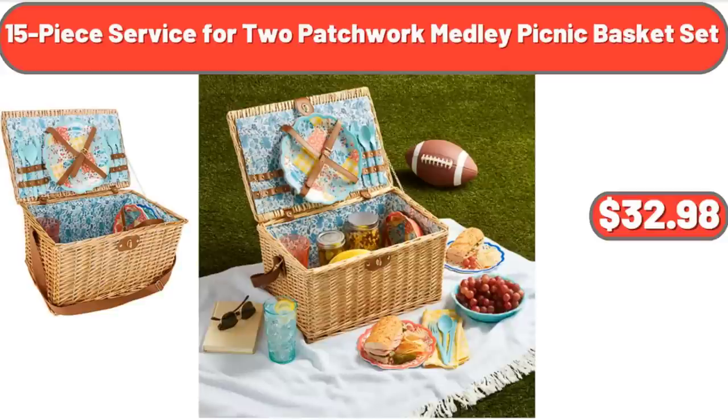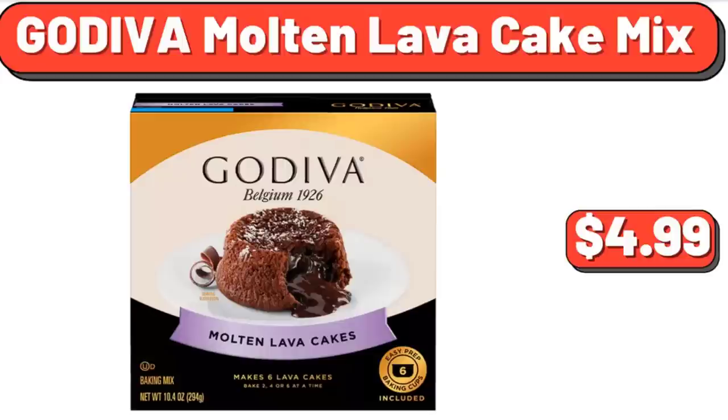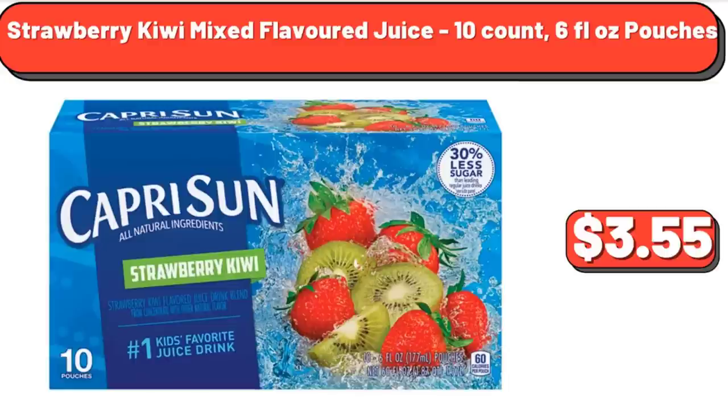15-Piece Service for 2 Patchwork Medley Picnic Basket Set, $32.98. Godiva Molten Lava Cake Mix, 10.4 ounces, $4.99. Strawberry Kiwi Mixed Flavored Juice, 10 count, 6 fluid ounce pouches, $3.55.